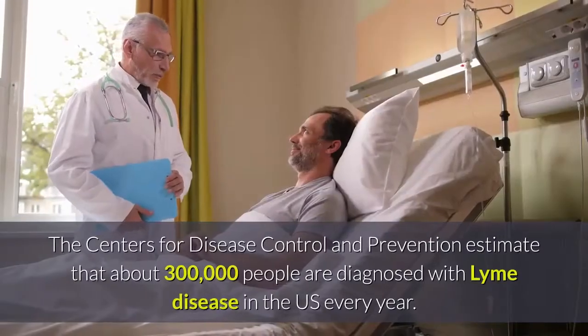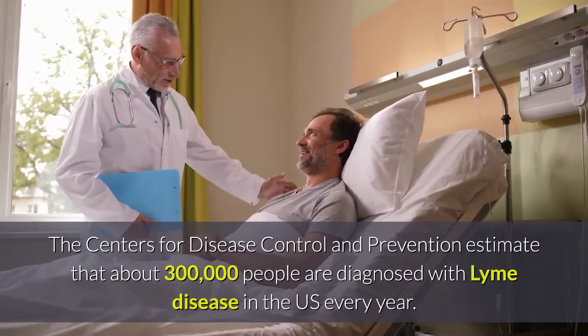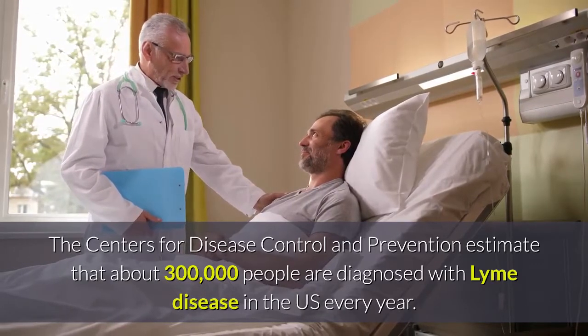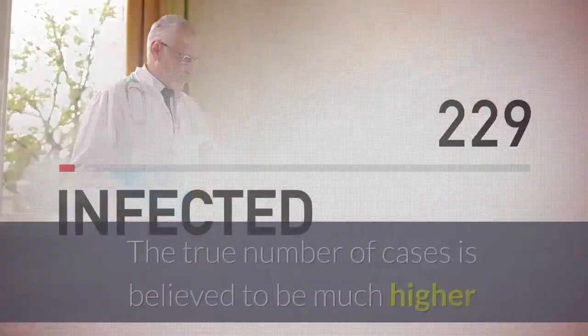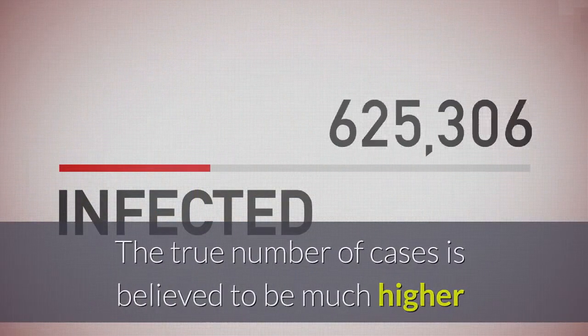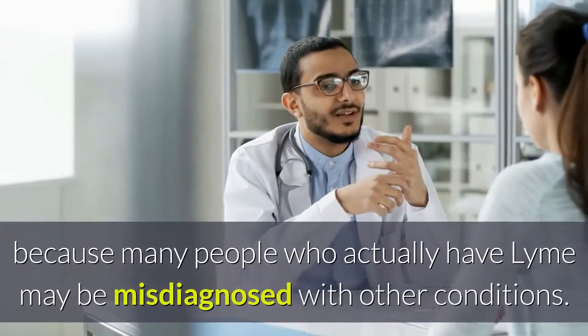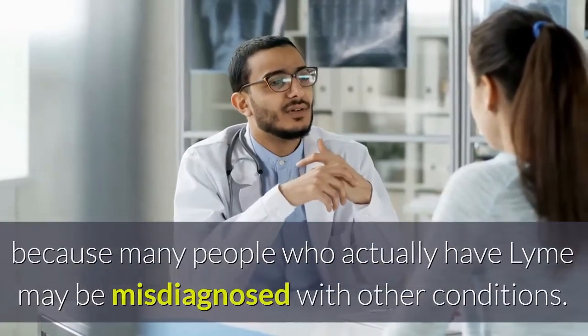The Centers for Disease Control and Prevention estimate that about 300,000 people are diagnosed with Lyme disease in the US every year. The true number of cases is believed to be much higher because many people who actually have Lyme may be misdiagnosed with other conditions.